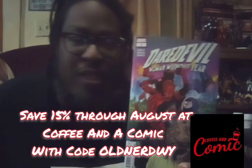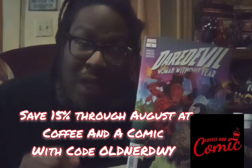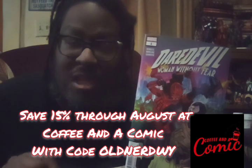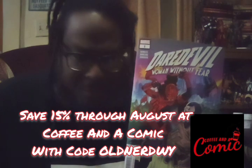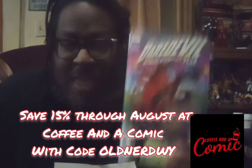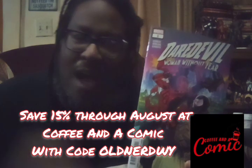Anyway, that's been my review of Daredevil: Woman Without Fear, number one. I'm very excited for number two. Get to your shop and check this book out — you will not be disappointed. And if you do not have a local comic book shop, check out my friends at copyandacomic.com. To the end of August, use code OLD-NERDY and you get 15% off. Go show them some love. I'll see you next time — until then, keep reading them books, and let me know in the comments what you think.